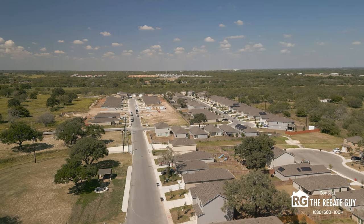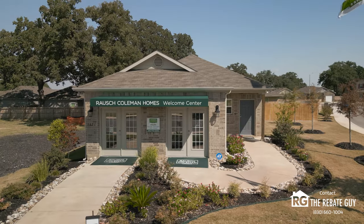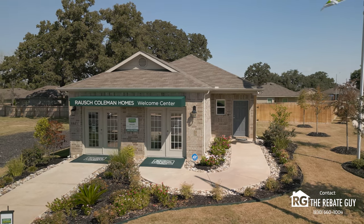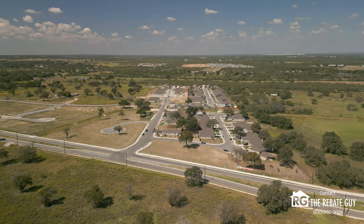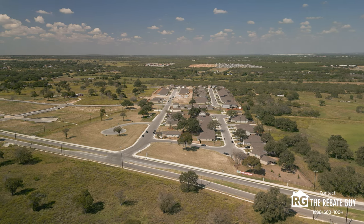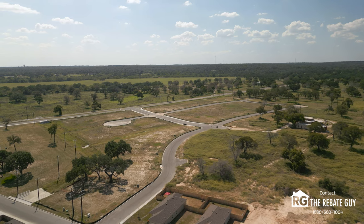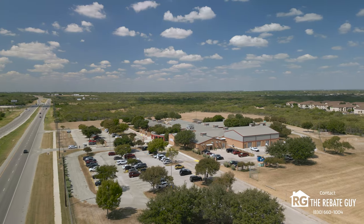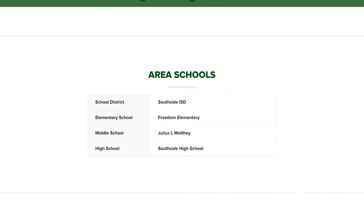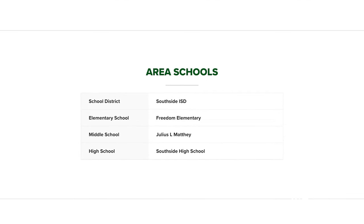Please like and subscribe to our channel — it allows us to keep bringing you amazing new home content from the Central Texas area. The builder here, Ralph Coleman Homes, does not prioritize amenity centers, as that makes the product more expensive. They want to bring you truly the most affordable, high-quality construction without big price tags, so there are no amenities for this neighborhood. As far as the school district goes, you're zoned for Southside ISD: Freedom Elementary School, Matei Middle School, and Southside High School. Check them out on greatschools.org for the ratings.